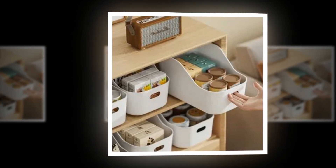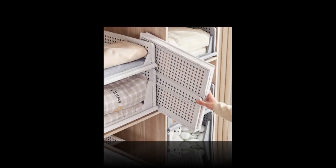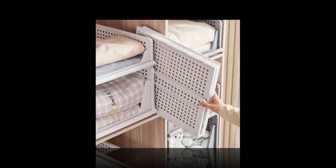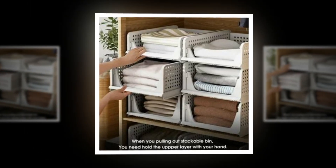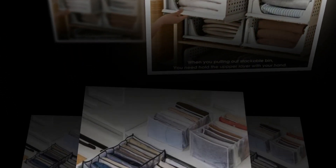Simple and stackable assembly — simply assemble by following the instructions in the drawings. Stack the ideal amount to suit your area and alter to your preference. A set of four or two closet clothing organizers that are stackable maximizes the utilization of vertical space and organizes household spaces.